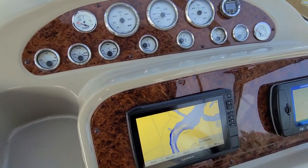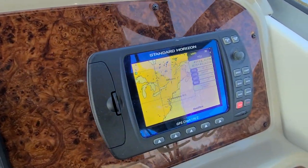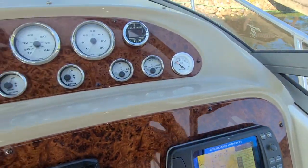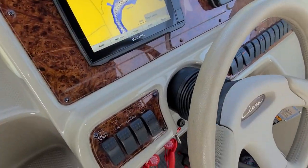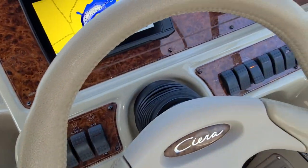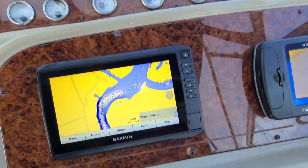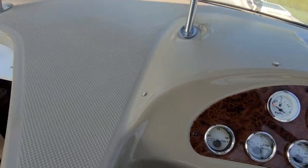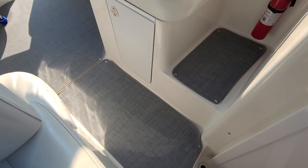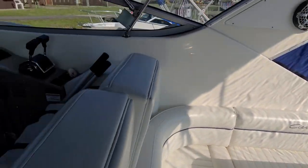It's got a new Garmin 93SV 9-inch GPS and a Standard Horizon Chart 170C. It's got a depth finder. It's got new snap-down carpet throughout. It's got a windlass.